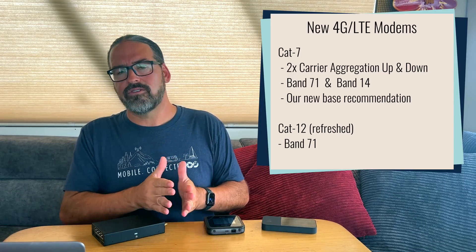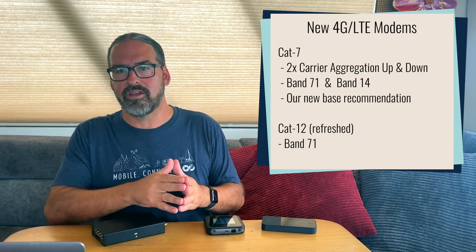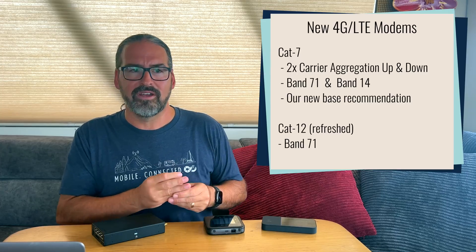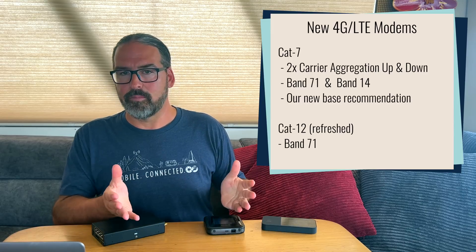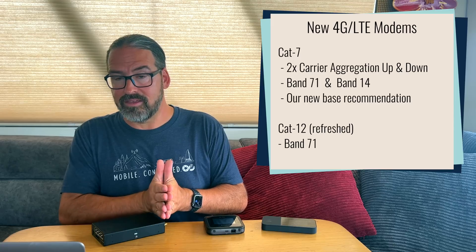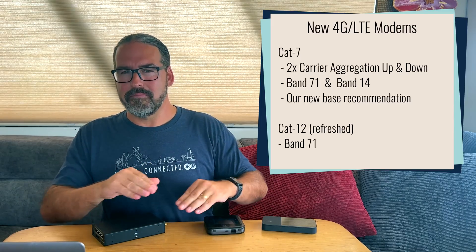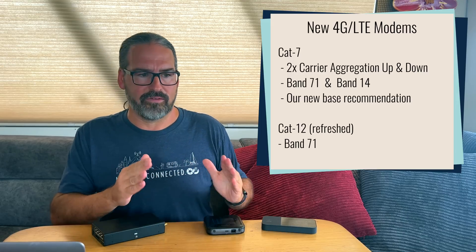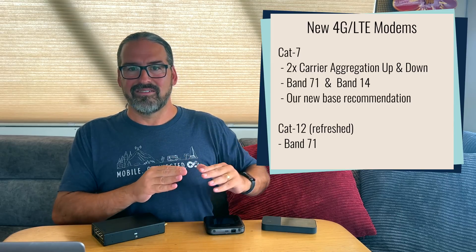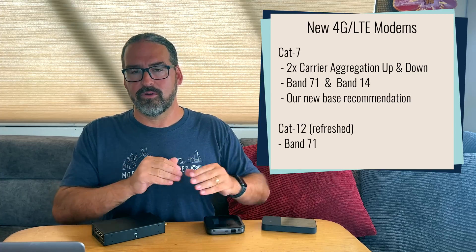We're just now starting to see some Category 7 modules percolate into the router market, and we're looking forward to them replacing Category 6. More bands, better upload performance, and still value pricing is a great thing. We consider Category 7 our new minimum for 4G LTE devices. If you're going to get 4G, at least get Category 7. Category 4 devices are still on the market — don't pay any attention to them, they're awful performers. Category 6 has now been eclipsed — focus on Category 7.